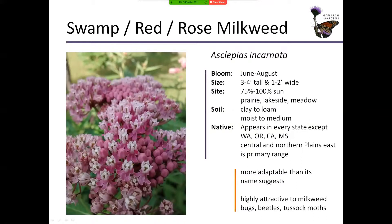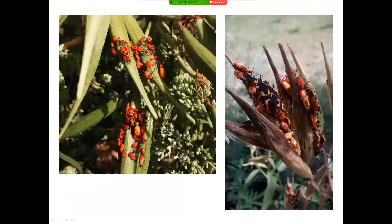Here's swamp, also called red or rose milkweed — you'll see it called different names. A lot of people think swamp means it has to be grown in a swamp, but that's far from the truth. I have some growing in 50/50 shade and medium to dry soil. It's not as robust, but it still puts out blooms and gets about three feet tall. So you just have to experiment. If you find wild seed nearby, don't gather more than 10% wild seed, but maybe you'll find a milkweed growing somewhere less hospitable and think, I need to cultivate that. It's more adaptable than its name suggests. Here you can see milkweed beetles doing their thing — nymphs on the left, mid-stage insects and adults on the right.